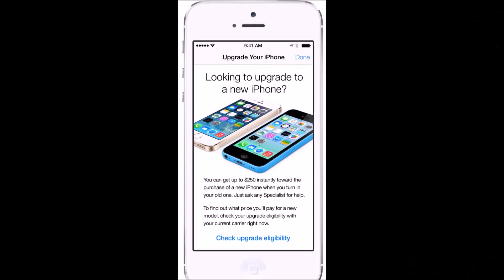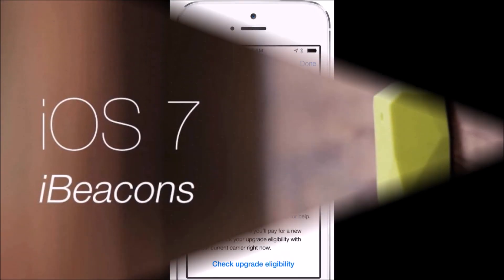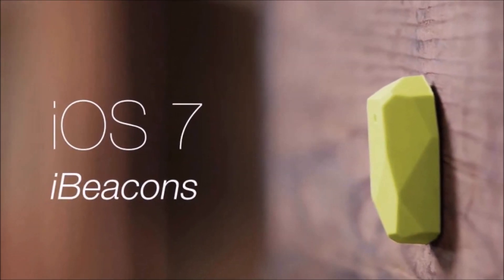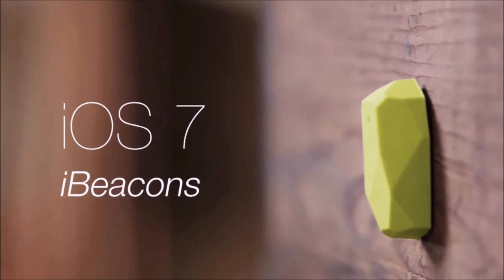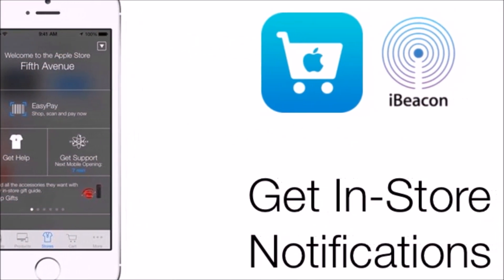The only time iBeacon will display a notification customized to individual users is when a user has ordered an item online and has come to an Apple Store to pick it up. When the user enters the store, iBeacon will send them a notification saying that the device is ready.